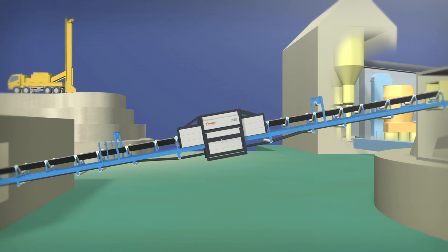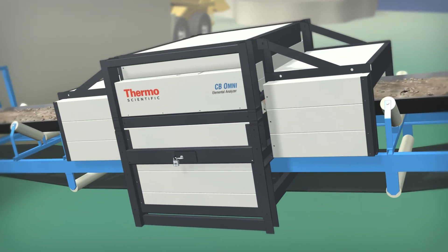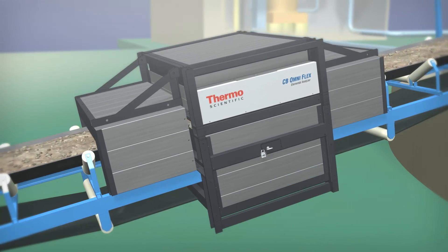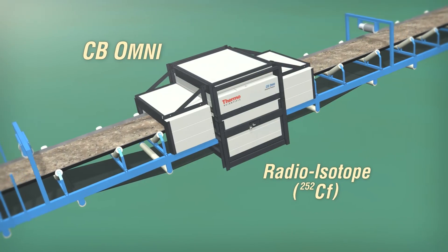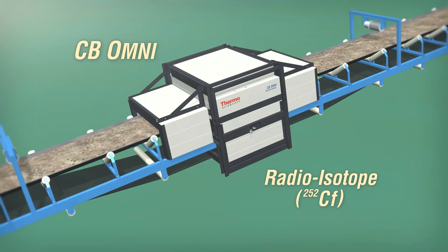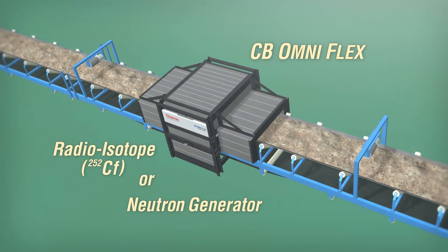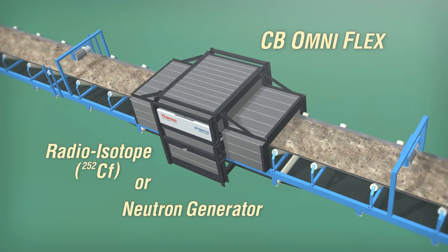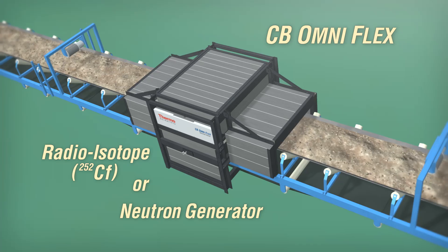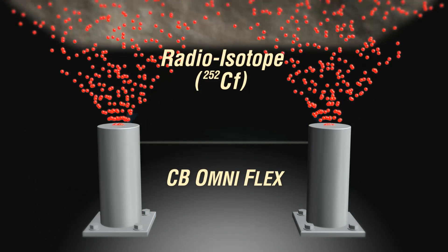Thermo Scientific offers two versions of online analyzer models: the CB Omni and CB Omni Flex. The CB Omni is designed to use the radioisotope Californium-252 for its source of neutrons. The CB Omni Flex is a uniquely designed system that has the option to use either the radioisotope or a neutron generator for its source of neutrons.